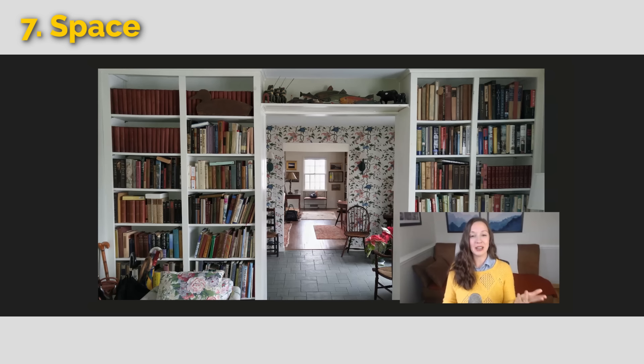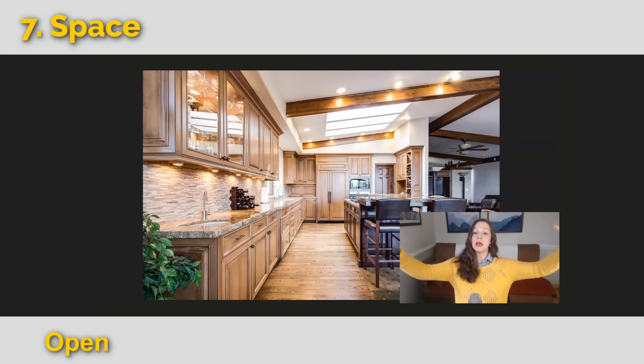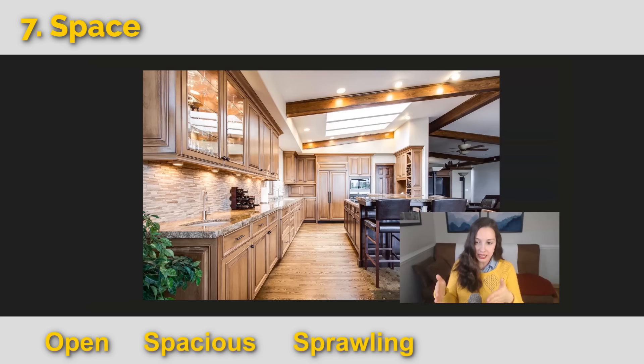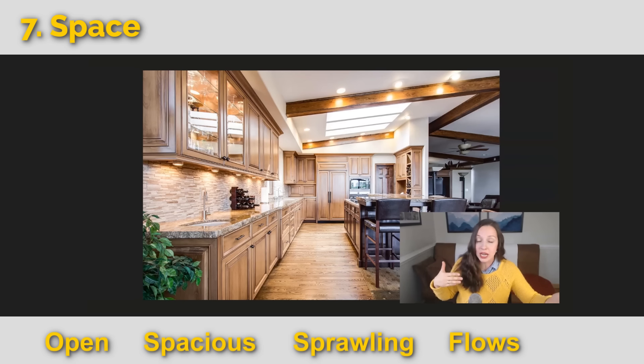The final expression for space: open and spacious — it is even sprawling, which has to do with a big space. This room flows from one area to the next: here's the kitchen, you can see the living room in the distance. You don't have to open a door or go down a hallway — it just easily flows from one room to the next. It's very airy.